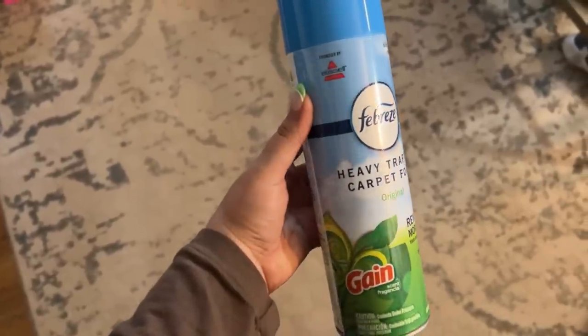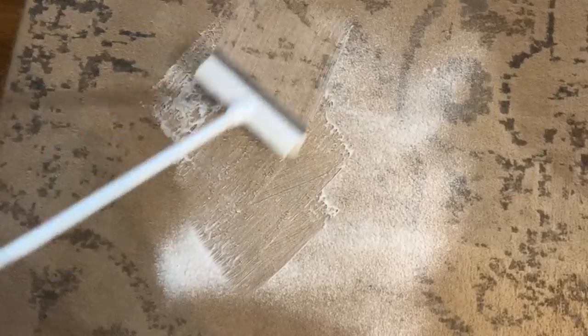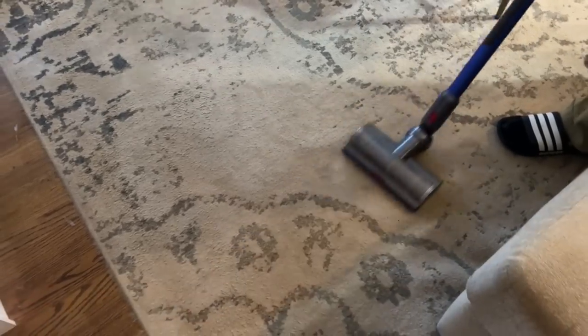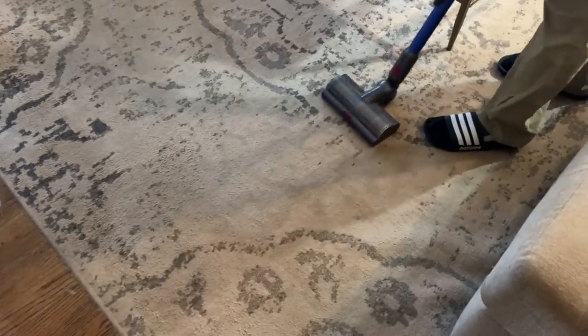This Febreze heavy traffic carpet foam is random but really effective. Our living room rug gets so dirty. You spray it on, scrub it into the rug, let it sit until it dries — which is fairly quick — then vacuum it up. I was so surprised at how much dirt it lifted. Our rug looked so much better. You can also use it on upholstery, couches, and cars.